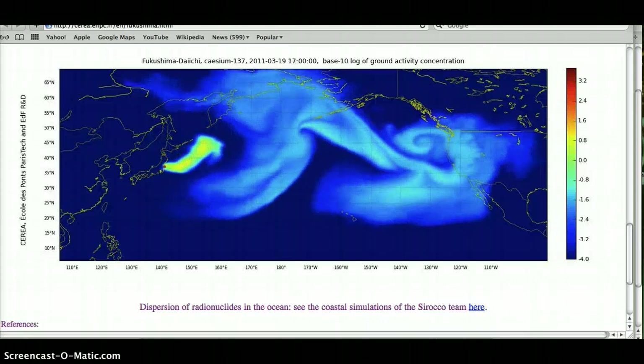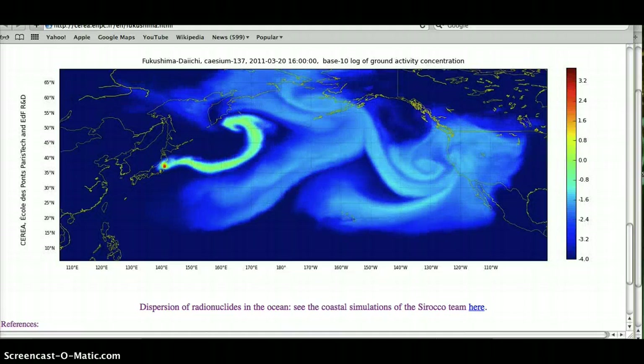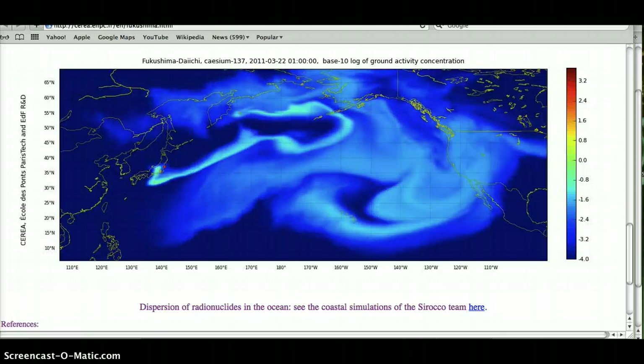Hey YouTube, this is Itchy again, and I wanted to bring you some information on another extremely high reading of radiation in our air from EPA graphs for Yuma, Arizona.